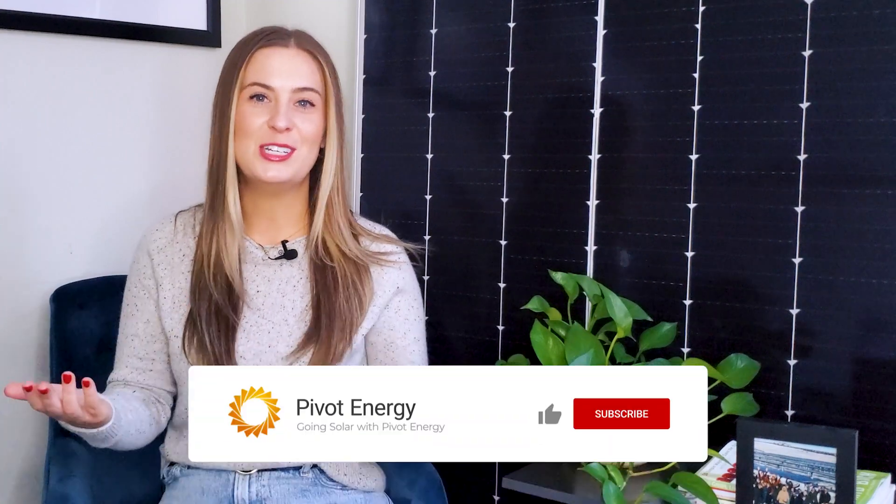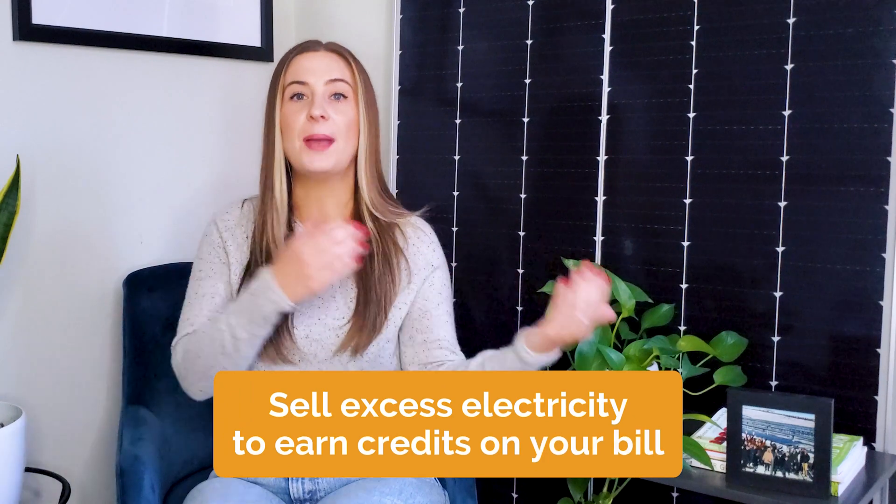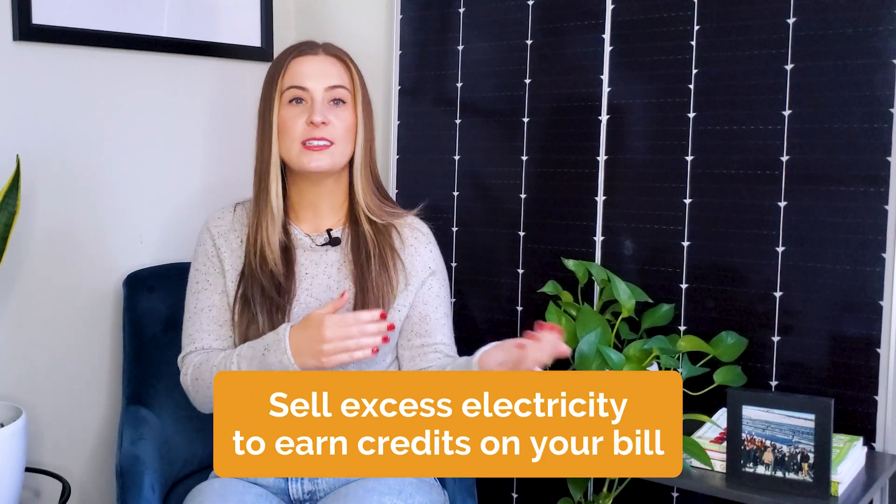If lower monthly bills sounds good to you, give this video a thumbs up. Finally, in certain states, you can actually add an additional stream of revenue by participating in a net metering program. If your carport produces more solar energy than your facility consumes, net metering allows your business to sell excess electricity back to the grid so you can earn credits on your electricity bill. With net metering, you turn solar energy into money and contribute to reduced electric grid stress. If you want to learn more about how net metering works, check out this video, which is linked in the description below.